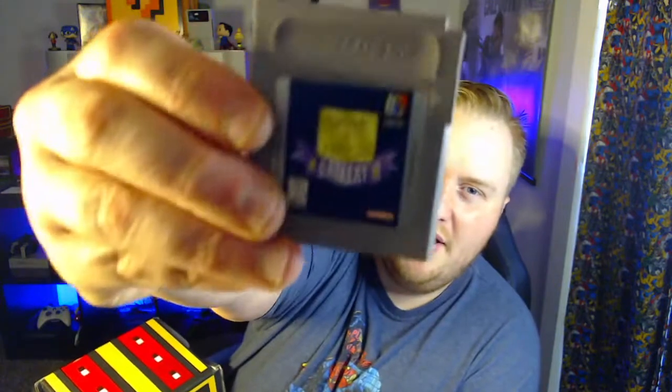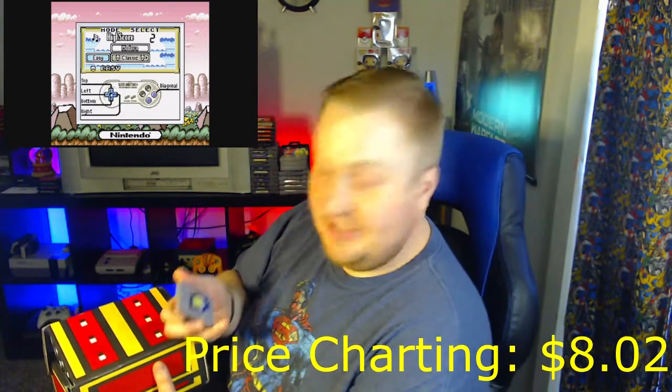First up is a Game Boy game — a regular Game Boy game — and it is Game and Watch Gallery. I will definitely have to check this out. I'm glad they're sending me Game Boy games because I actually signed up for Game Boy and I just don't have very many Game Boy games, which is pretty legit.